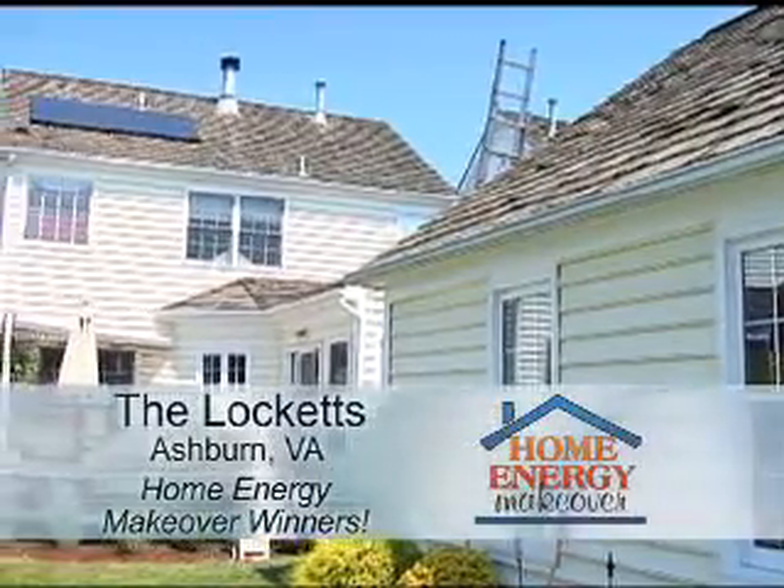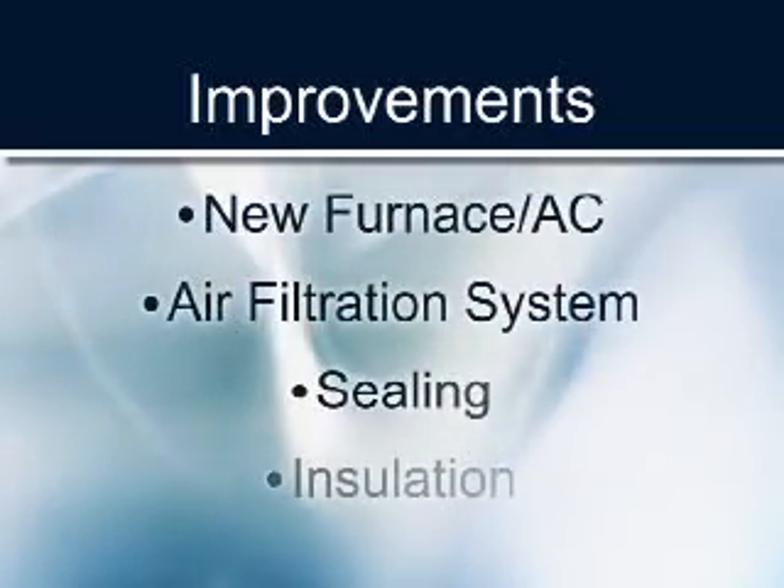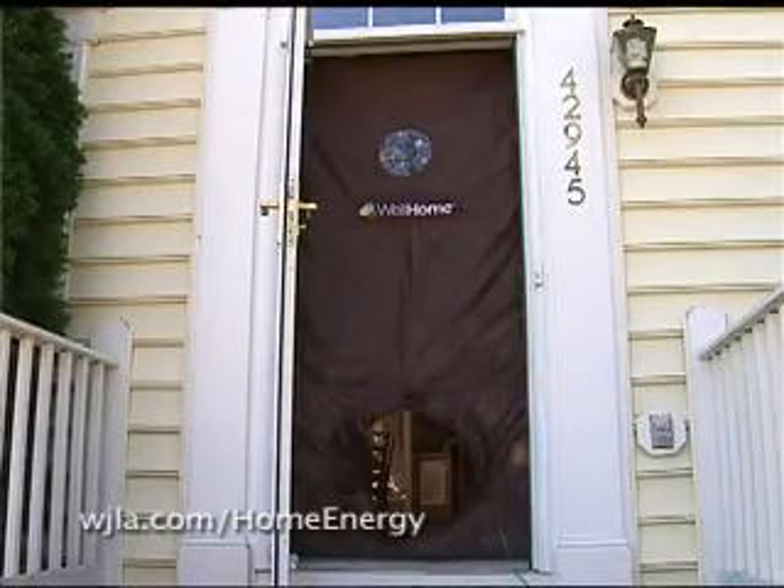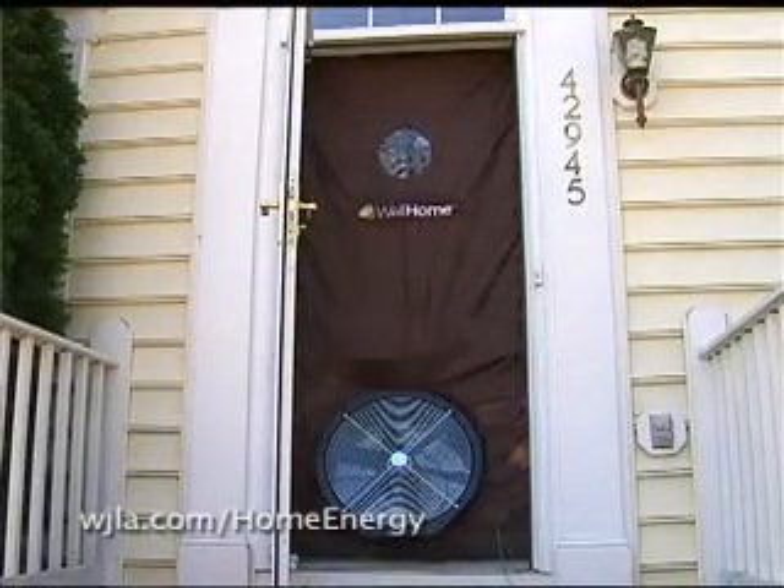The Locketts in Ashburn, Virginia. It's been wonderful getting a chance to actually have some of the work explained, particularly the energy assessment, just to get an idea where some of the loopholes were in our house that we could tighten things up. It's a whole house effect, so every little piece helps the whole of the house.